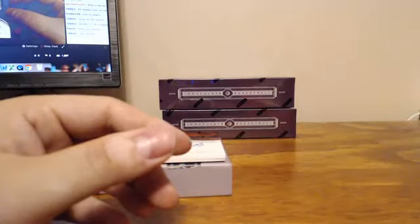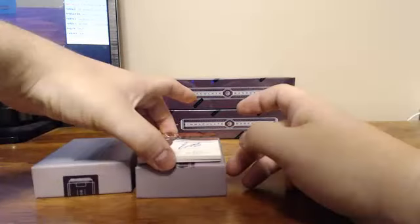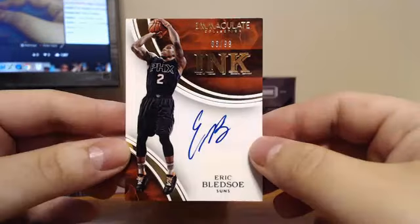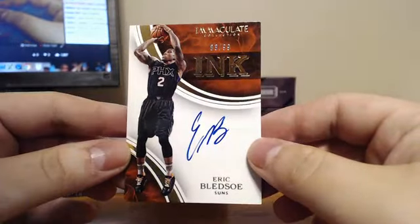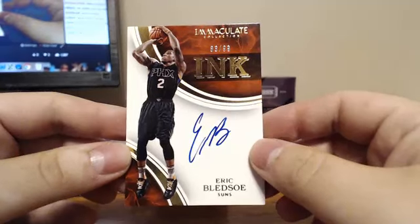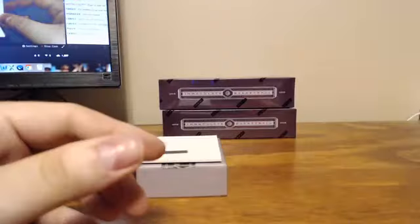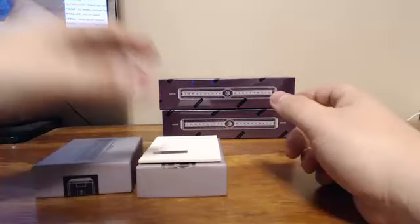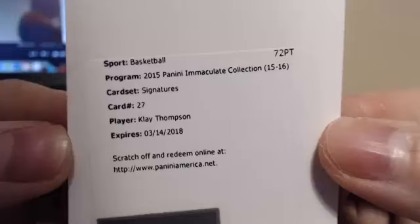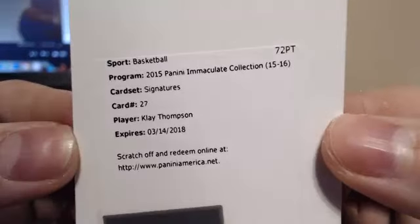Harden and your Spurs are getting some stuff already. We've got an Ink, 83 of 99, for the Phoenix Suns, Eric Bledsoe, 83 of 99. Phoenix has some hits already too, with Devin Booker in the first two boxes. For the Golden State Warriors, this is a redemption — Klay Thompson Signatures.